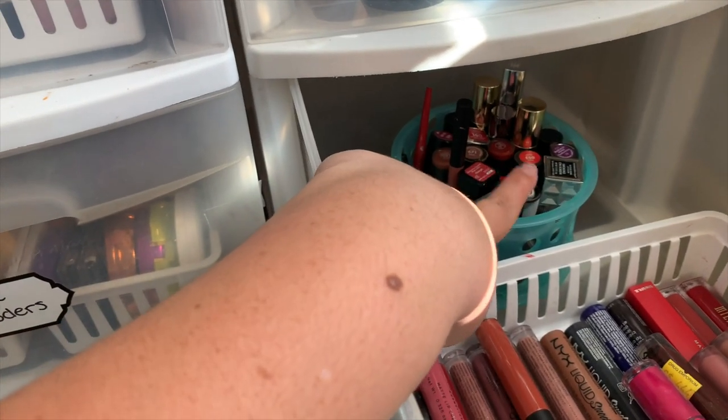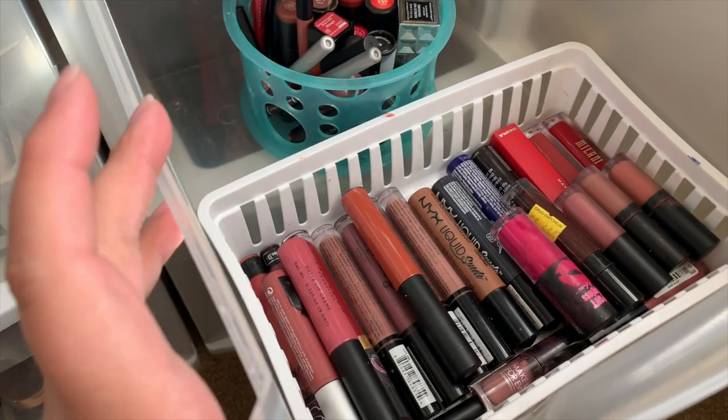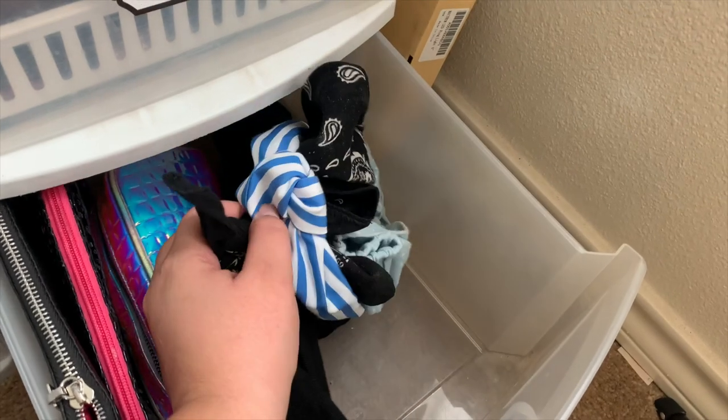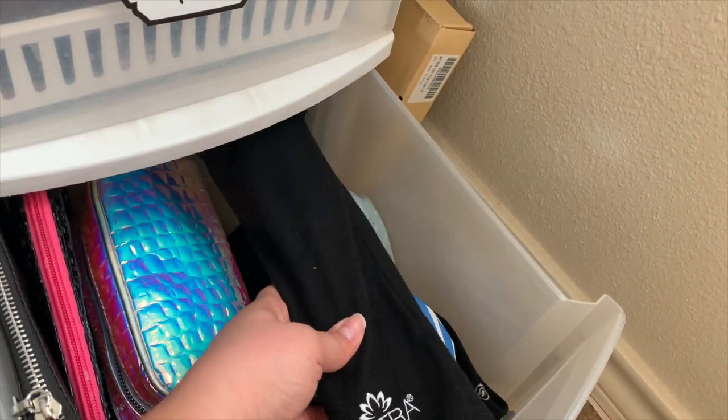In my lip products I moved all of my lipsticks back there with my lip liners, and then all of my liquid lipsticks are right here. In the very bottom drawer I have the makeup bags I chose to keep, my headband, and a wand I need to get rid of because it didn't work for my hair — used it one time. So that's it, my makeup drawer is complete. I hope you guys enjoyed today's video. I love you guys, but always remember that Jesus loves you more. Please hit that subscribe button, give me a thumbs up, and I'll see you guys in my next video!